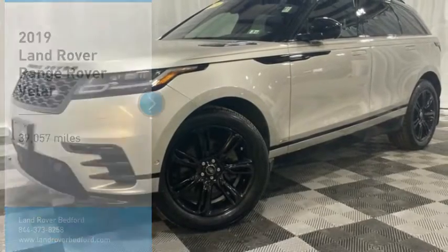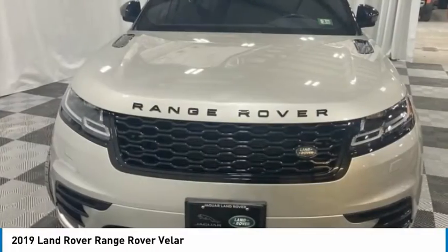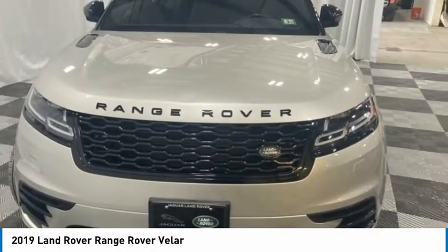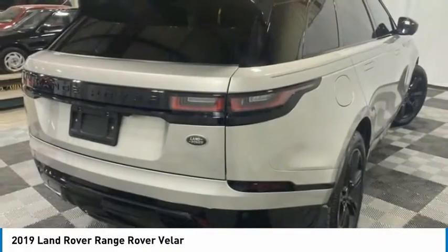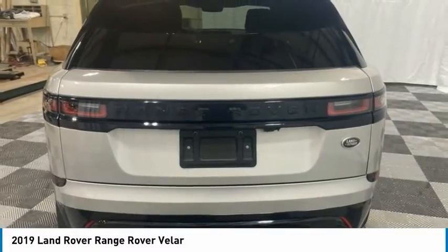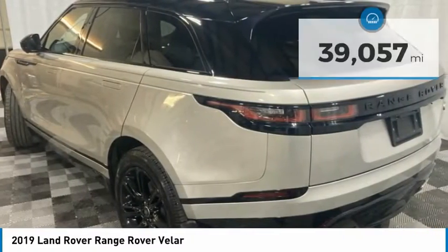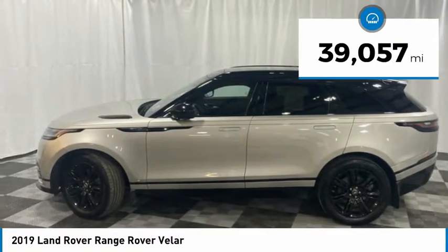Stop by and take a look at the 2019 Range Rover Velar. The Range Rover Velar is a perfect blend of design, technology, and performance. This glamorous SUV will turn heads, but will also give you all the functionality you'd hope for in an SUV. This vehicle has less than 40,000 miles.